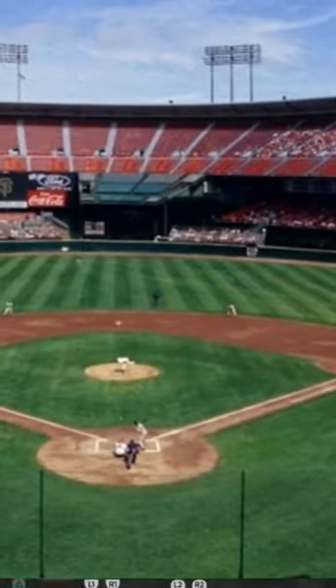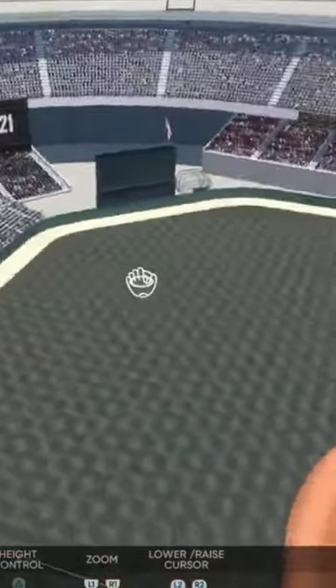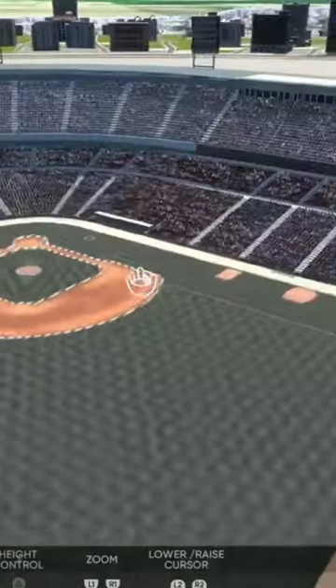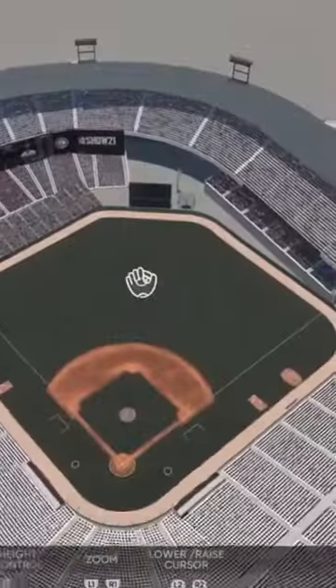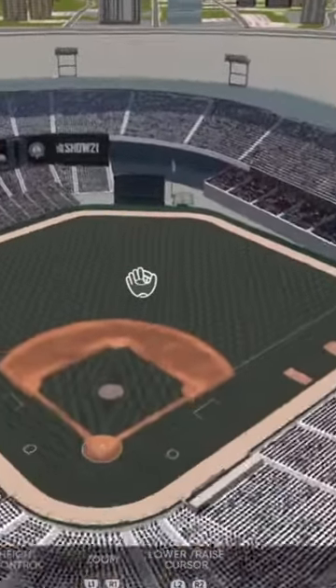The next one we're taking a look at is Candlestick Park. I cannot wait to play some games here myself. It looks wonderful — a lot of seating. We got 42,000 people allowed here, but yeah, overall looks very awesome. I definitely highly recommend you check this out in the vault.